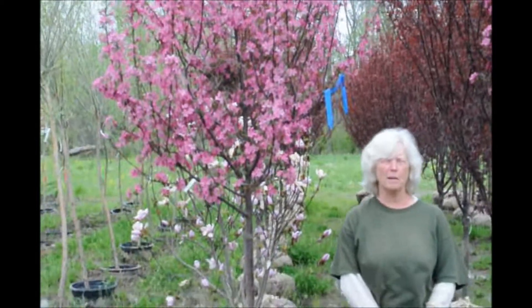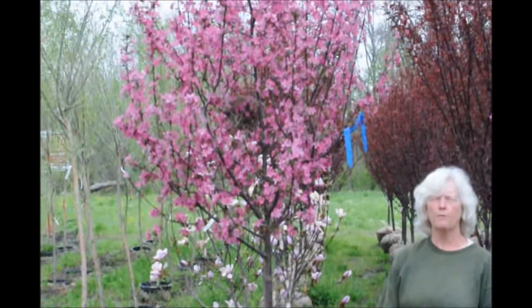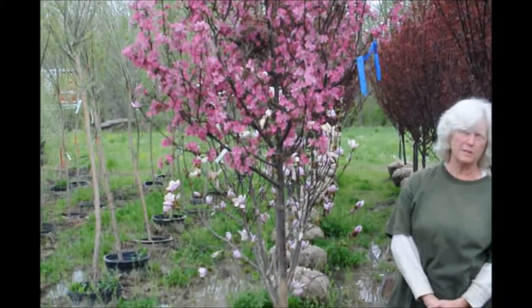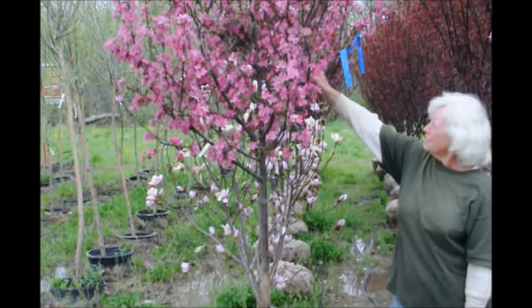You are at Highlands Hill Farm and I'm standing beside some Prairie Fire Crab Apples. Beautiful flowers, nice colored leaves for the summer. Birds like them. Take a look.